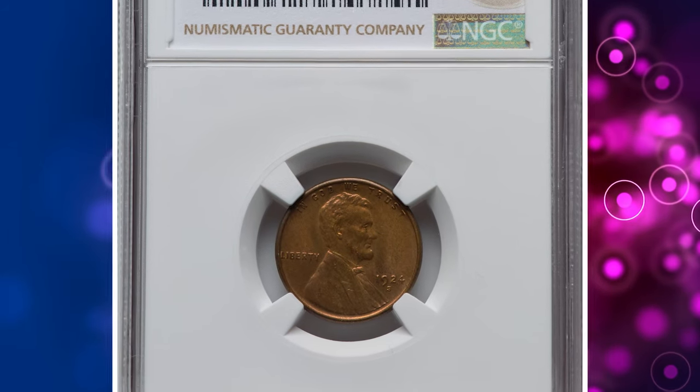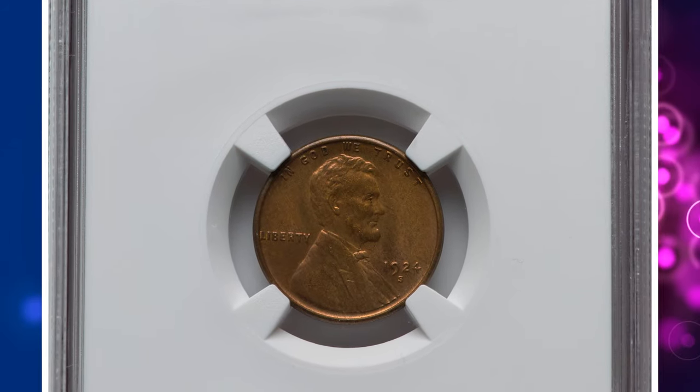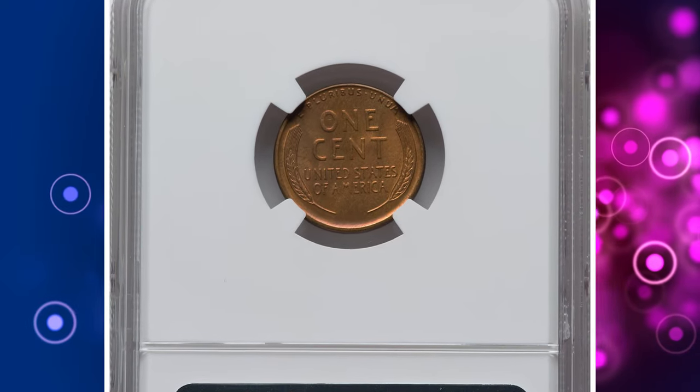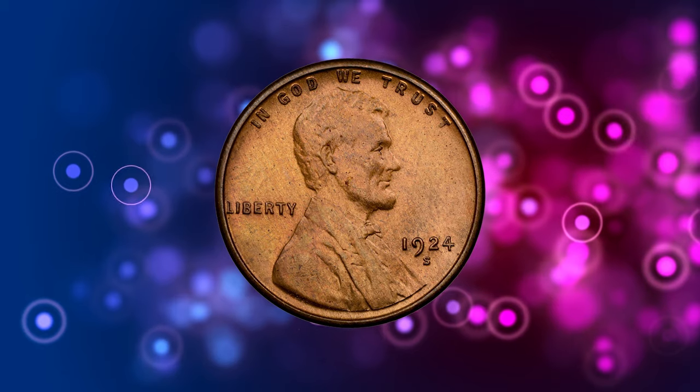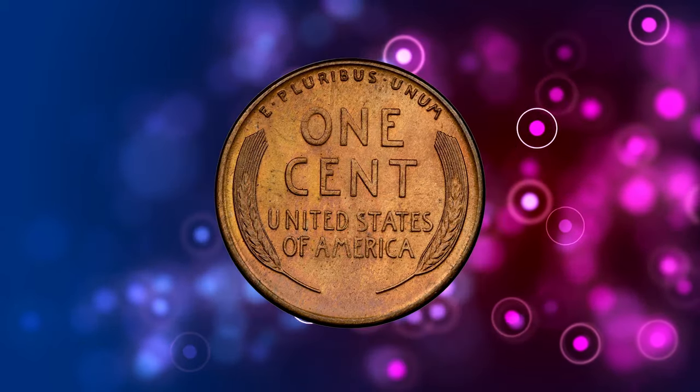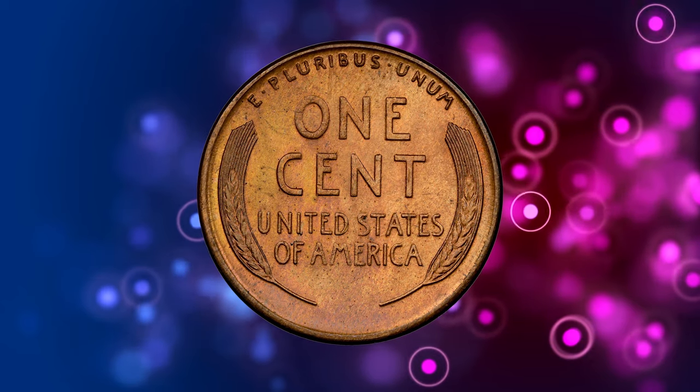Number 8. This is a 1924-S Lincoln Cent in red and brown condition, graded MS64 by NGC. According to NGC, though widely hoarded from circulation between 1935 and 1960, as were all S-mint cents, this issue is very scarce in all grades higher than very fine.